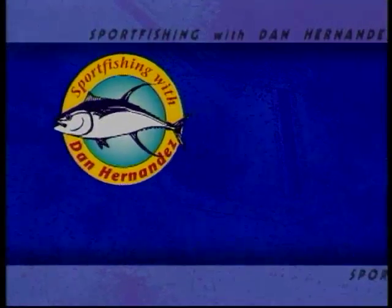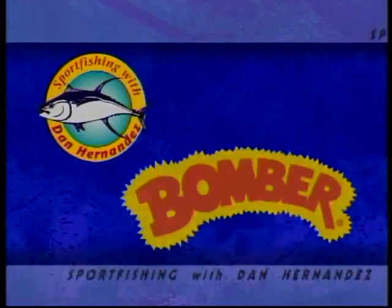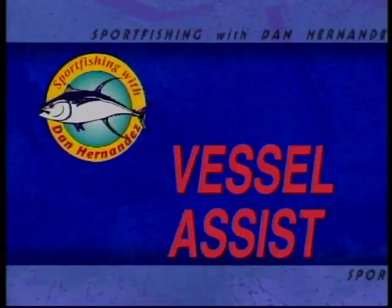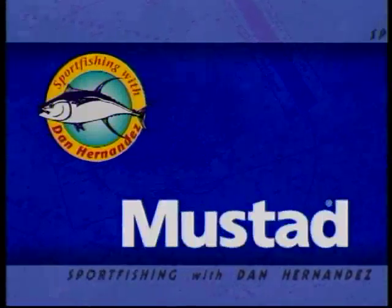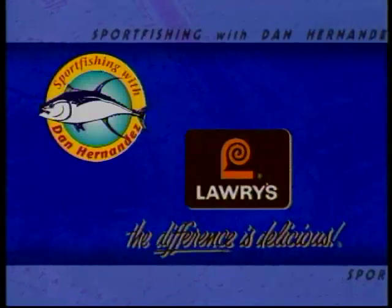This week's Sportfishing is brought to you by Shakespeare, manufacturers of America's number one selling fishing rod, the Ugly Stick. By Bomber Lures, for both fresh and salt water fishing. By Rubble Lures, by Vessel Assist — be safe while out on the water. By Food Saver, by Mustad — be sharp, use Mustad. And by Lowry's — the difference is delicious.